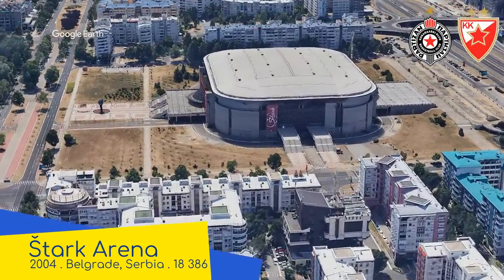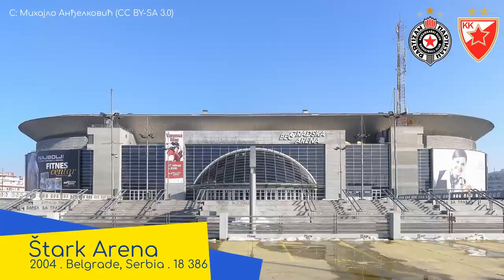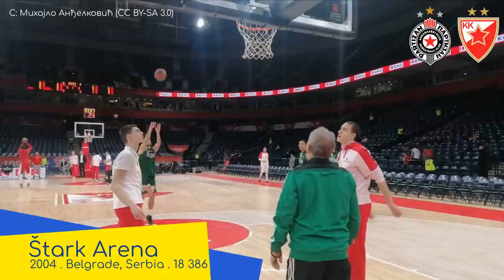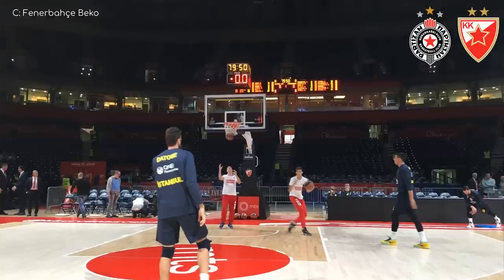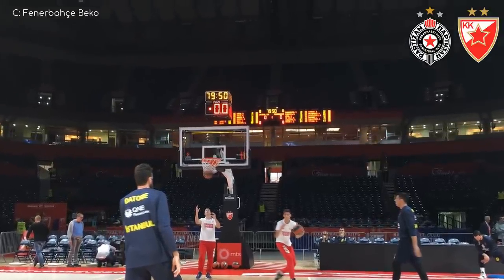Stark Arena. This one has a grandiose, almost ominous-looking exterior — a stark contrast from the last one. When you look inside, it comes as no surprise that it's nearly the biggest venue in the league. Given the intensity of the two clubs' rivalry, I wouldn't be surprised if the local derby was the most intense atmosphere in basketball.